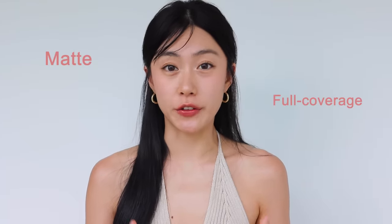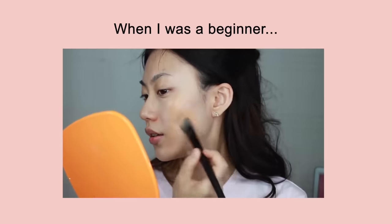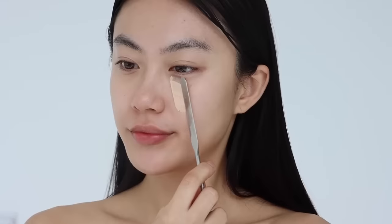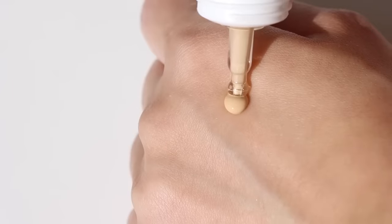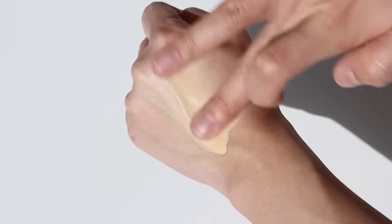But if you still want to buy a foundation, instead of buying a matte full coverage one, look for one with a light and natural finish. If you're a beginner, you might not be familiar with controlling the amount of foundation you use, so even if you apply a lot of light coverage foundation, it still won't look unnatural. Also, rather than foundation, look for a product labeled as tinted moisturizer. It's basically a moisturizer with a color tint — it offers sheer coverage and hydration, which is perfect for a beginner just to even up skin complexion.